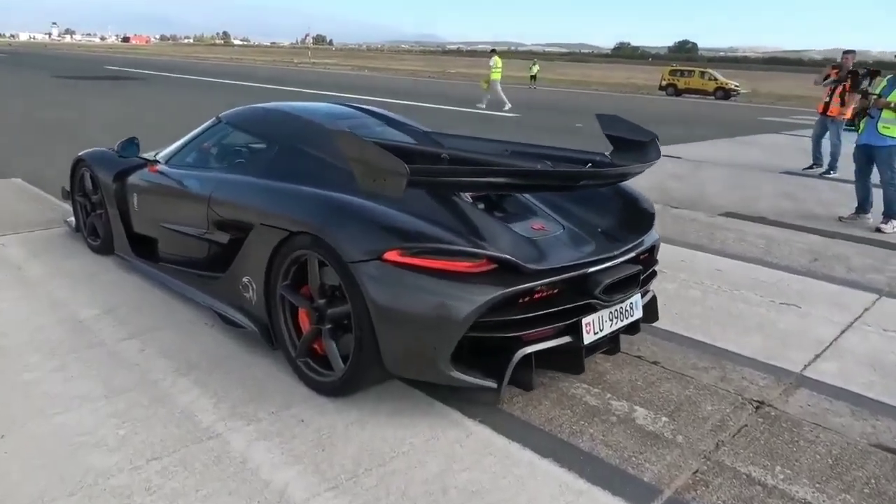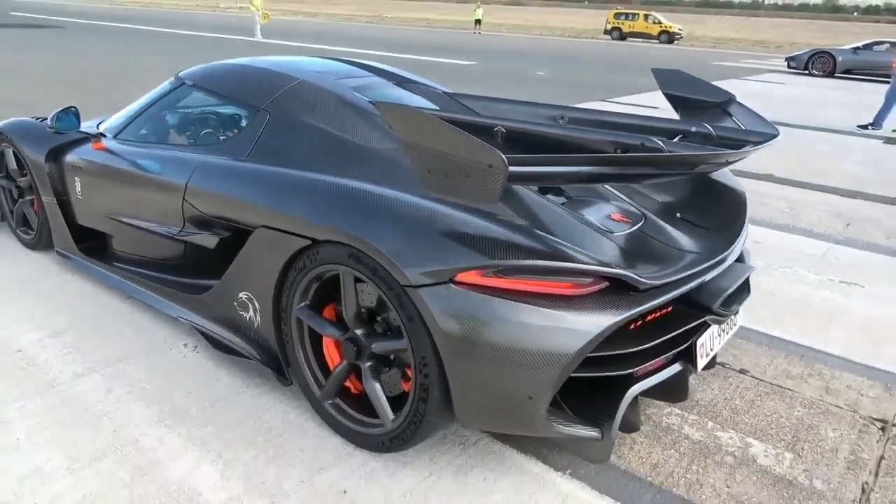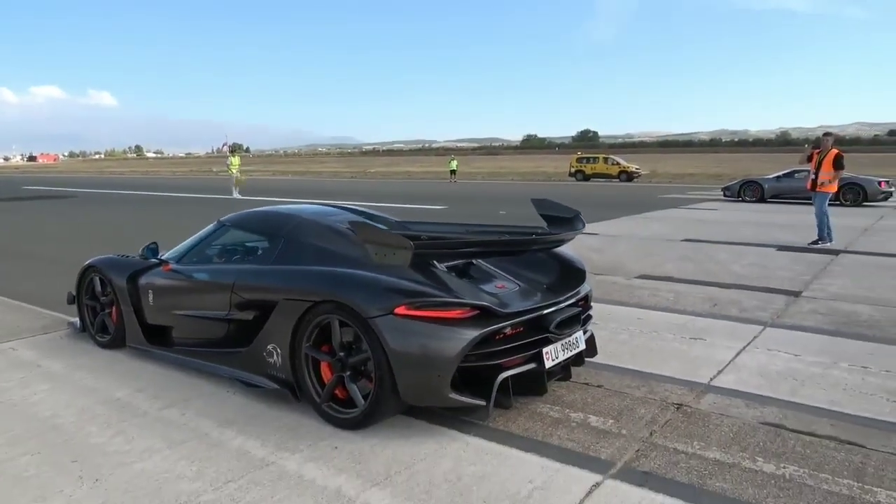And again, in Koenigsegg's KNC — Koenigsegg Naked Carbon — which is effectively polished carbon rather than lacquered or painted, which is even lighter, saving every bit of weight.